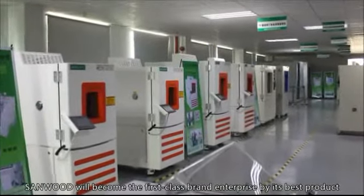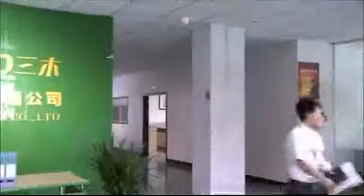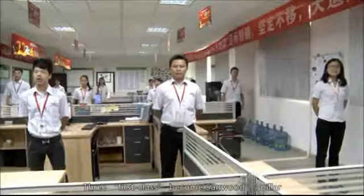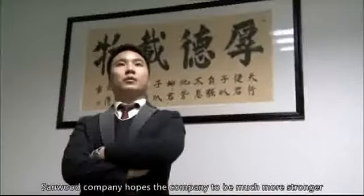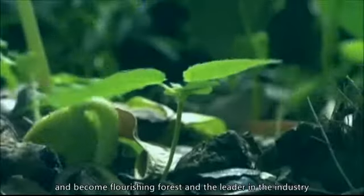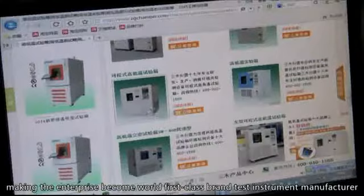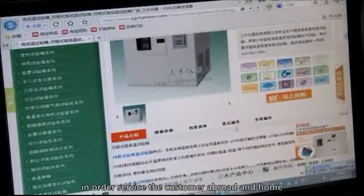Sandwood will become a first-class brand enterprise through its best products, energetic sales team, and advanced technology. Committed to producing first-class products, service, and brand — three first-class pillars become Sandwood's foundation. Sandwood Company hopes to become much stronger and a flourishing leader in the industry, committed to creating world first-class reliable and safe lab solutions, making the enterprise a world first-class brand test instrument manufacturer in order to service customers both abroad and at home.